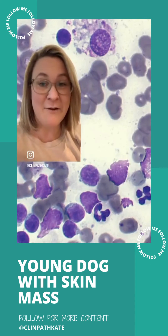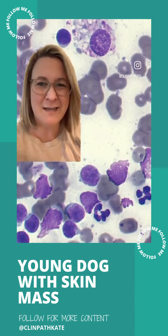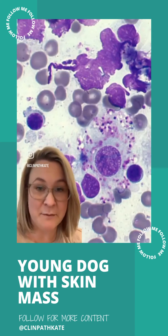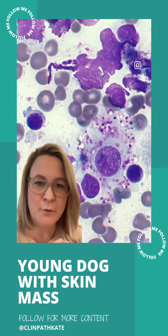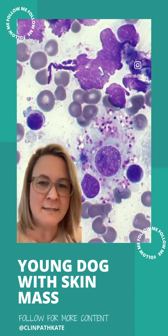In this macrophage, you can also see there's some purpley material in there. Let's take another look at another cell that has that material. Here's another macrophage that has that purpley material inside, and the question is, what is that? You might be thinking, is that a mast cell? But mast cells actually have dark purple granules that are very uniform in size. This, on the other hand, is more pinkish, a little more amorphous, different sizes. So what is this?